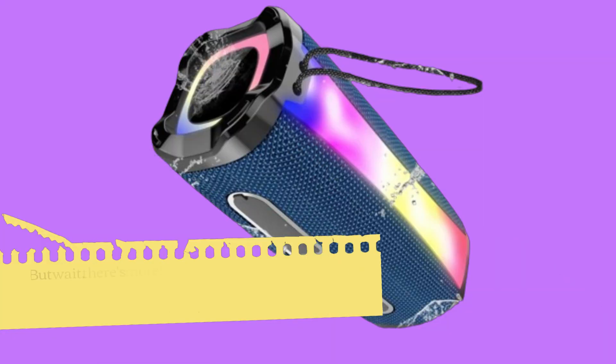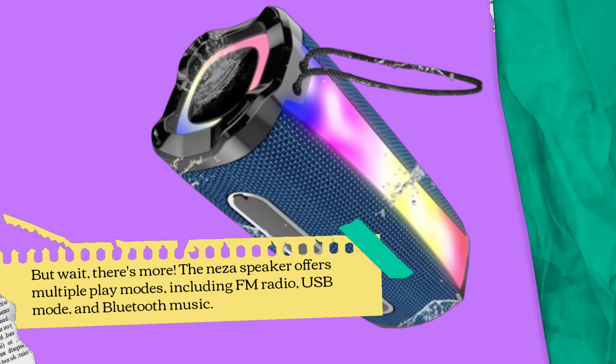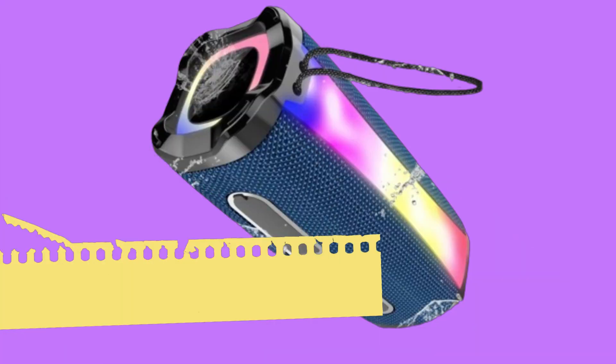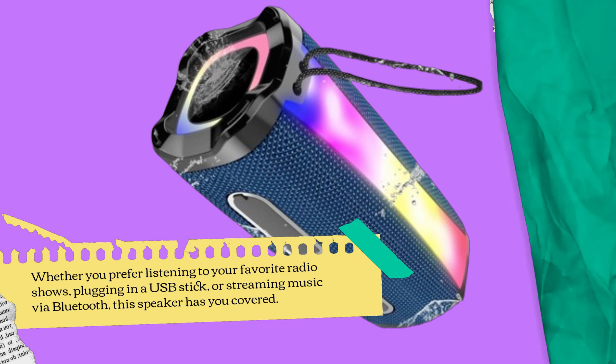But wait, there's more. The Neza Speaker offers multiple play modes, including FM radio, USB mode, and Bluetooth music. Whether you prefer listening to your favorite radio shows, plugging in a USB stick, or streaming music via Bluetooth, this speaker has you covered.